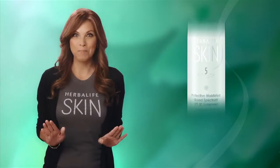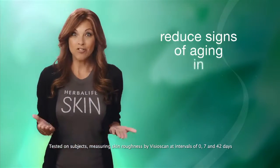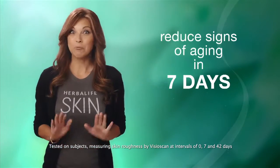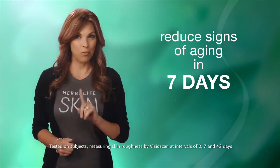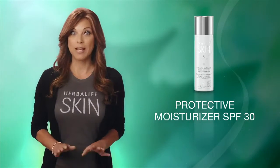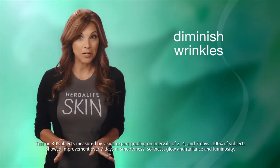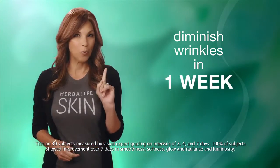This product is so amazing that it not only protects your skin from the damaging rays of the sun, it also helps to reduce the visible signs of aging in just seven days. That's protection and correction in one easy-to-use product. The Herbalife Skin Protective Moisturizer SPF 30 is shown to diminish the appearance of fine lines and wrinkles in just one week.